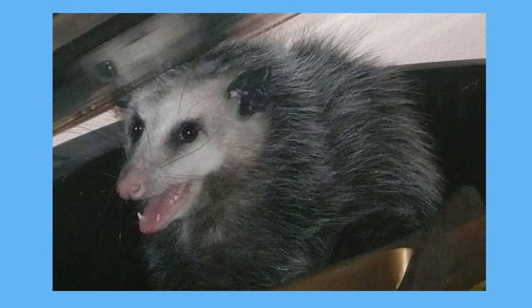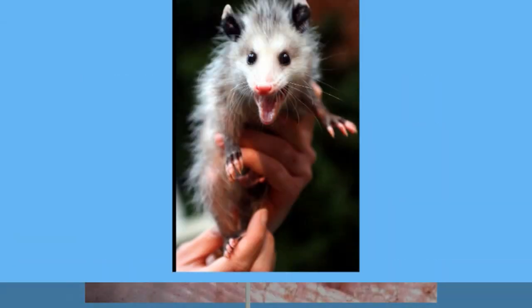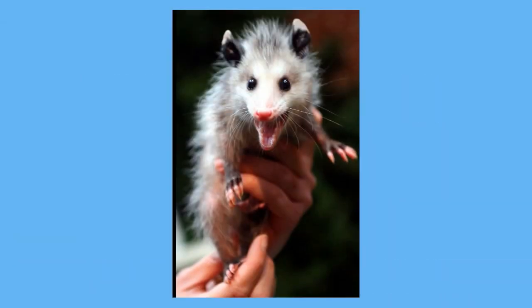Possums, for example, have a gestation period of only about 13 days. Newborn marsupials are tiny — they are born blind, hairless, and pink. They crawl along the fur of their mother's belly until they reach her pouch. Once inside, they will drink milk from their mother. Take a look at these baby possums inside the pouch of their mother.